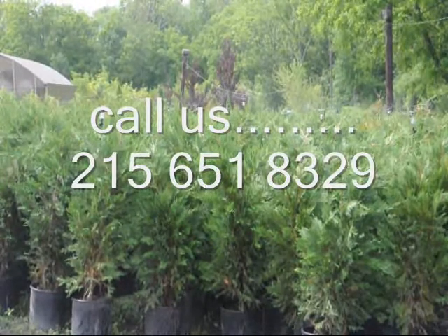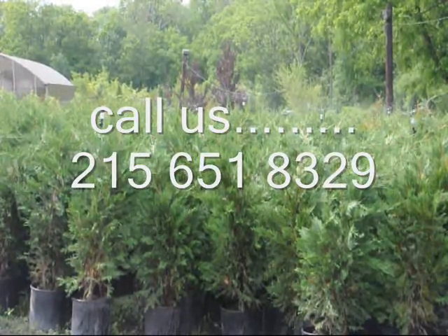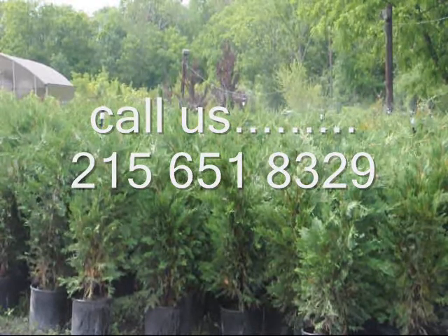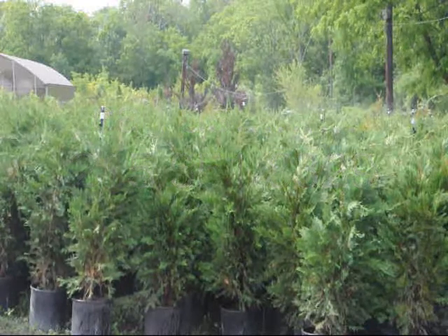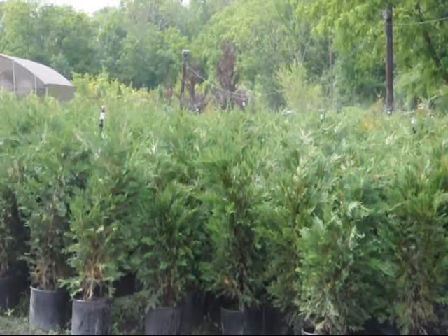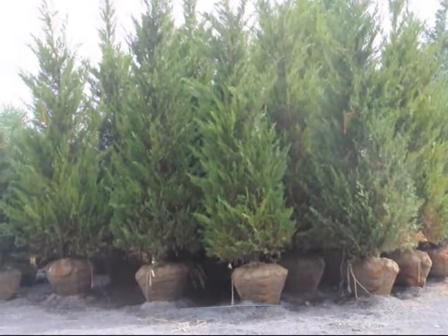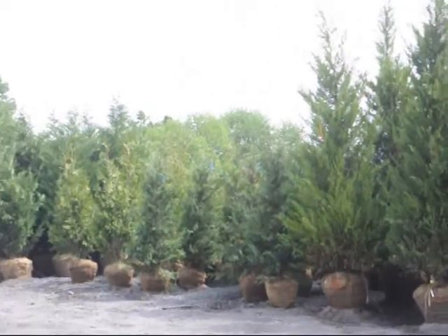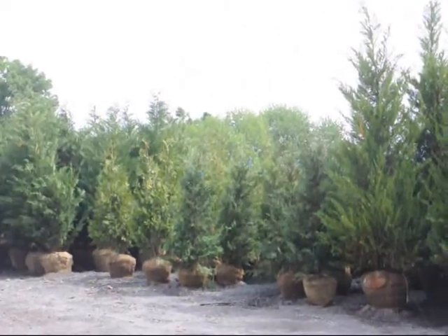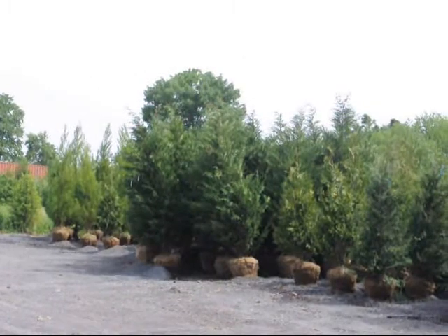These are three-to-four foot Leland cypresses under irrigation. When we plant for you, we don't recommend overhead sprinkling because it uses an awful lot of water. What we recommend is our drip water kit that we put in and install when we plant. These are some of the larger Leland cypresses we have for sale at Highland Hill Farm. The smaller ones with the blue tag are five-to-six foot, and these are our 12-to-14 foot and 10-to-12 foot at the very end.